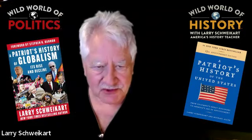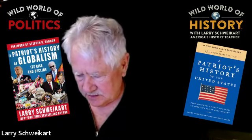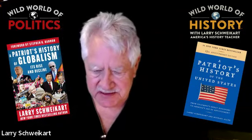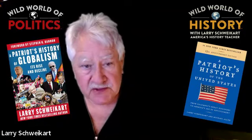Hi everybody. Welcome back to Patriot's History. I'm Larry Sweigart, the co-author of Patriot's History of the United States and founder of WildWorldOfHistory.com.